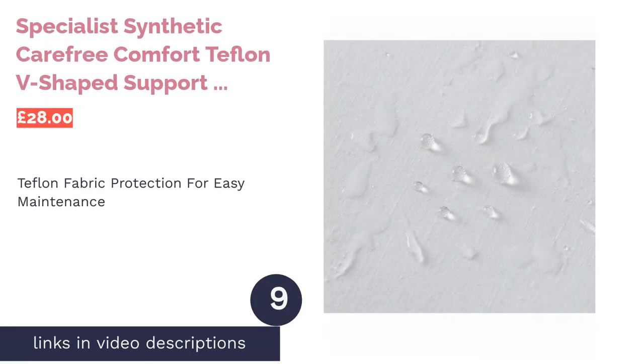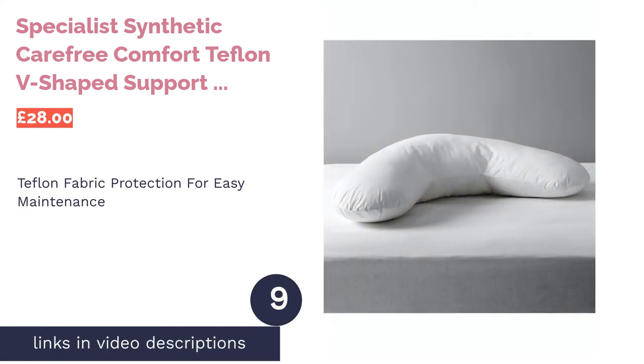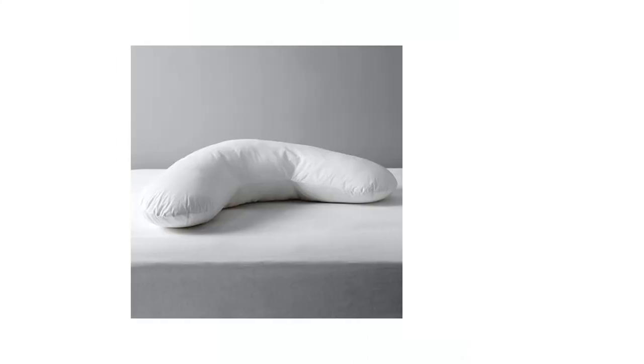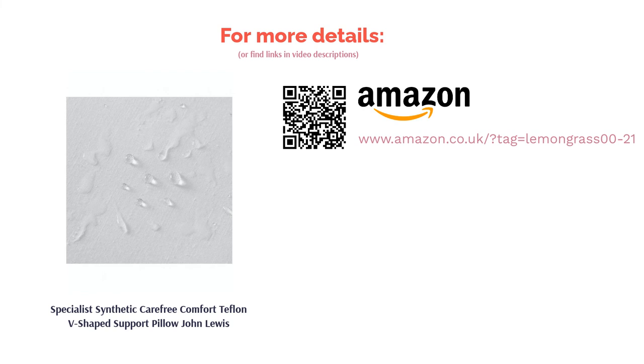The next product is the Specialist Synthetic Carefree Comfort Teflon V-Shaped Support Pillow by John Lewis. This V-shaped pillow comes with a Teflon-protected cover that is brilliant at repelling dirt and stains so that you don't have to worry about cleaning it constantly. This pillow will also cradle your head and neck by providing a good medium-to-firm support. While there are no complaints about the fantastic dirt-repelling cover, many have said that it became lumpy and lost its shape in a very short space of time; though some found it better for upright rather than lying down support.